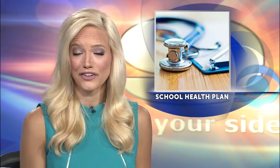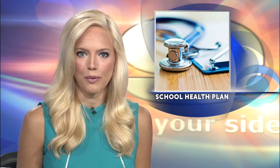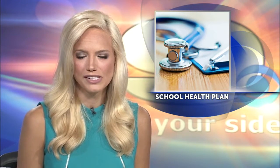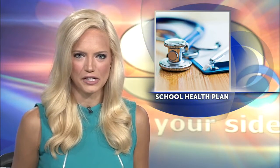We're just three weeks away until most of your kids are going back to school, which means many of you are already preparing, buying new clothes and school supplies. But there's one important piece you may be forgetting. For that, we turn to WNCT's Jessica Jewell.